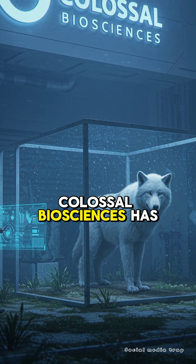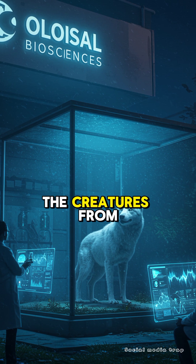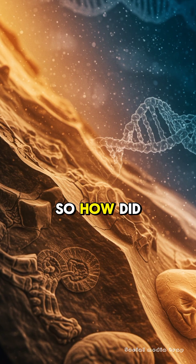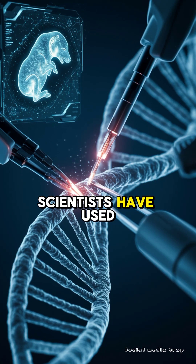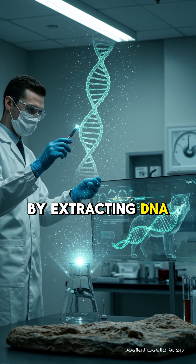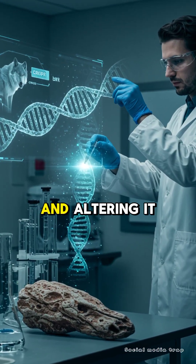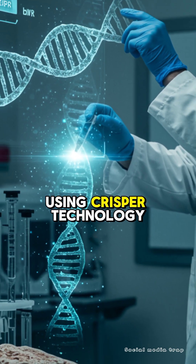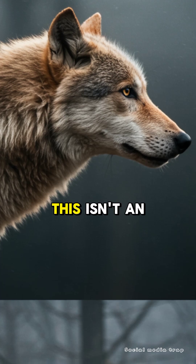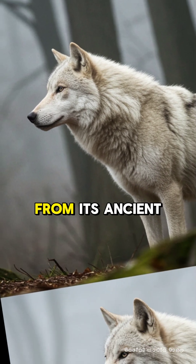A company called Colossal Biosciences has revived the dire wolf, but don't get too excited — these aren't exactly the creatures from Game of Thrones. So how did they do it? Scientists used gene editing to bring back this iconic species. By extracting DNA from ancient fossils, they recreated the dire wolf's genetic blueprint and altered it in living wolves using CRISPR technology. But here's the catch: this isn't an exact replica of the original species. It's a modern wolf with traits from its ancient ancestor.